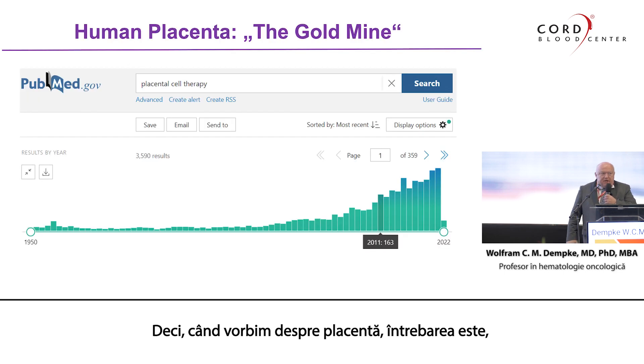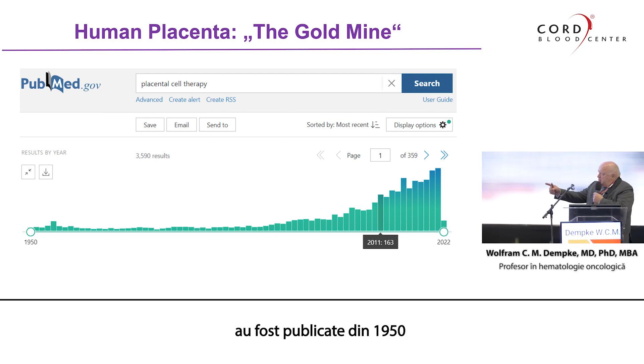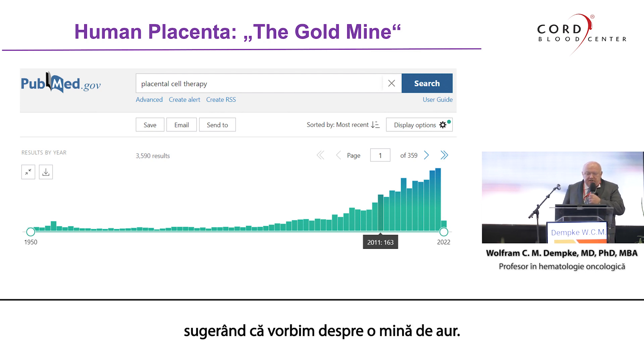When talking about placenta, the question is: is it a gold mine or is it just a waste product? As you can see from the PubMed papers published from 1950 up to June 2022 — in total 75,000 papers — there is an exponential increase in the last ten years, suggesting that we are talking about a gold mine.